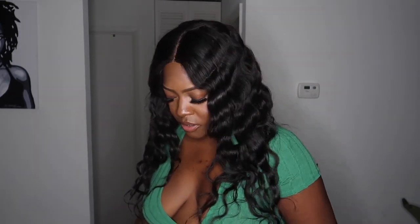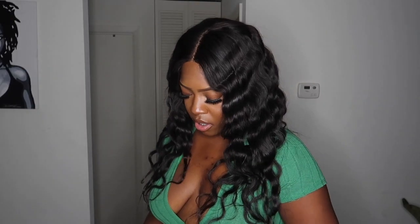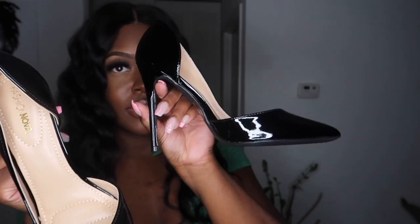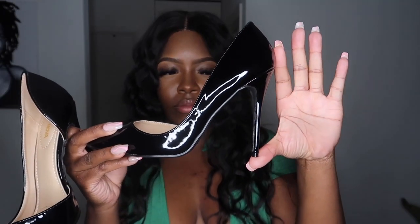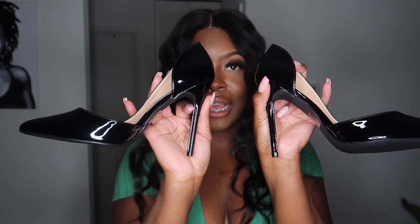Some black pumps. I have so many pairs of black pumps so these must have been on a really good sale — that's the only reason I would buy yet another pair. These are patent leather black pumps. I love it because the side is open. The heel is high and skinny which is not really my favorite, but with the right outfit — y'all, super cute. Giving very much classy.